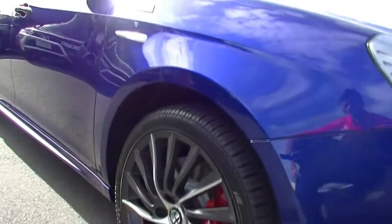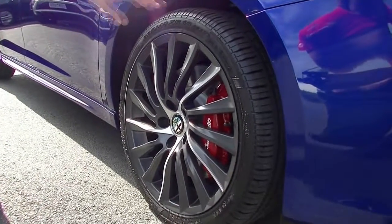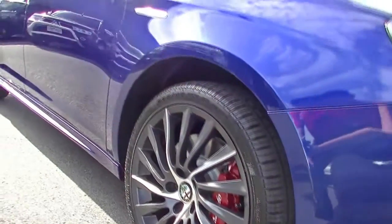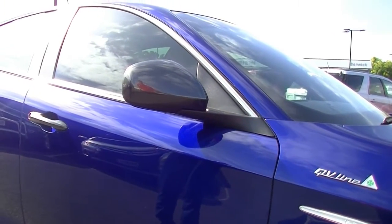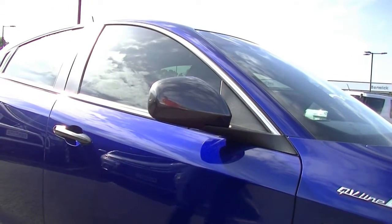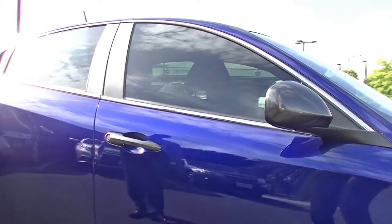Looking at the front wheel and the alloy — no marks or gutter rash on there at all. We do have tyres that are probably 90%, so the tyres are as new. Nice sleek little side mirrors there as well, really stand out. It's sort of greyed off as well, so as you can see, with the grey wheels, the grey mirrors, and the grey door handles as well — they really stand out.